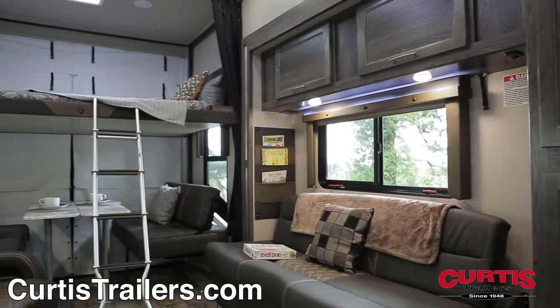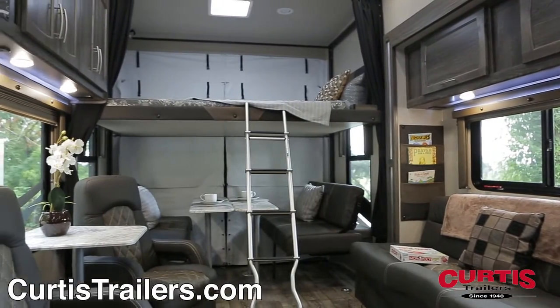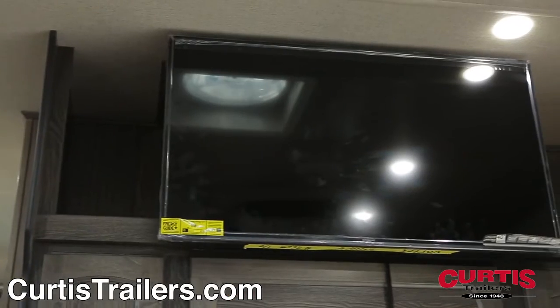Hardwood overhead cabinetry is accented by stylish LED lighting, maximizing storage space while boosting the acoustics of your Bluetooth-enabled AM-FM sound system and 40-inch flat-screen TV.